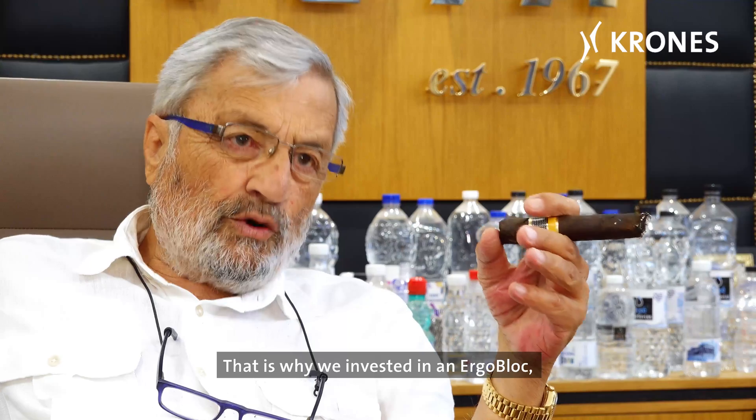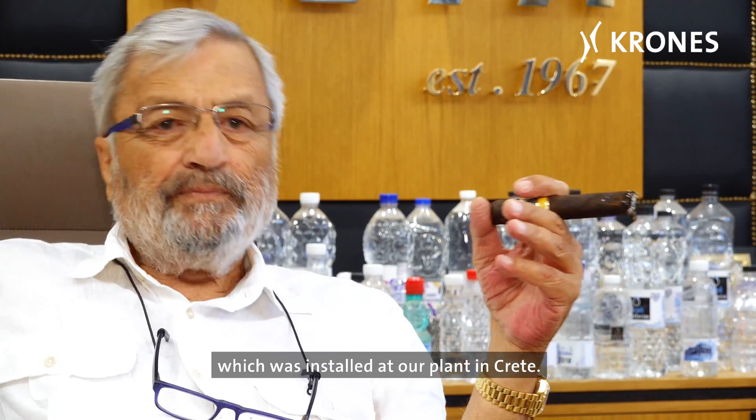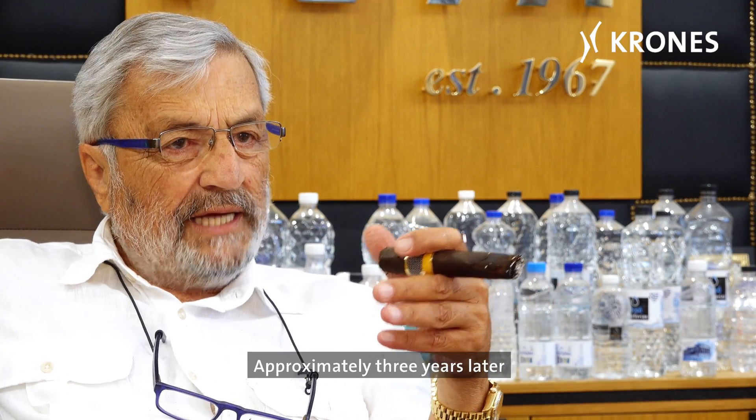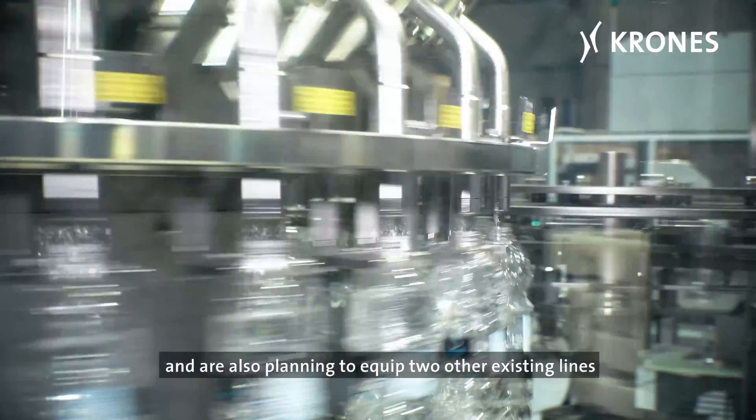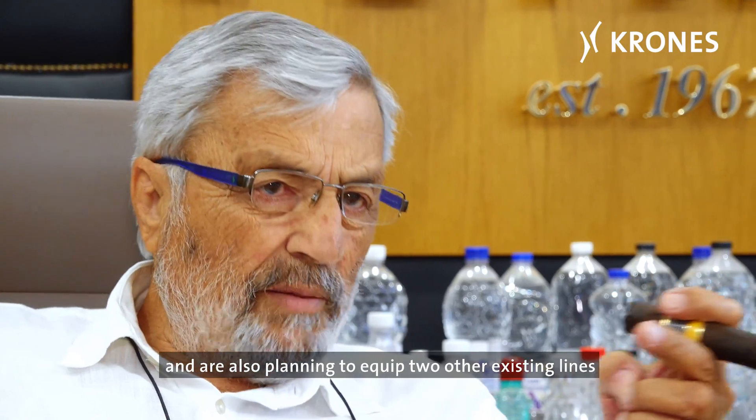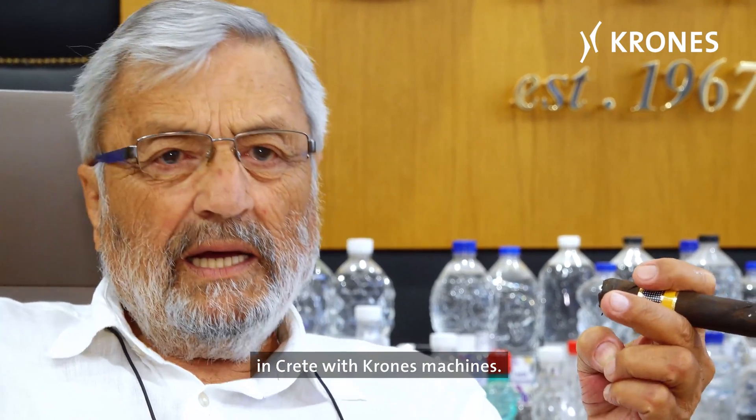That's why we invested in an ErgoBlock, which was installed at our plant in Crete. Approximately three years later, we set up a second production line in Macedonia, and are also planning to equip two other existing lines in Crete with Krones machines.